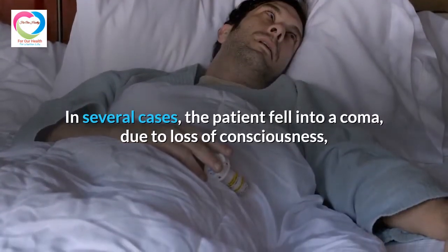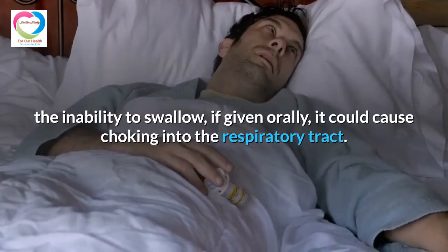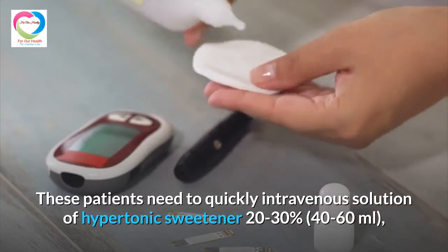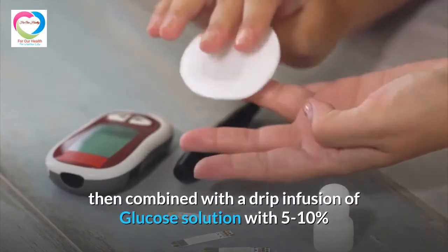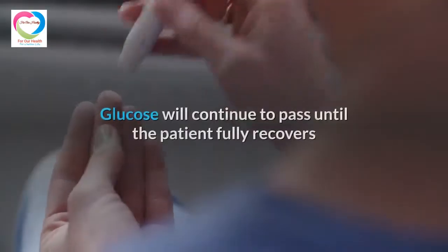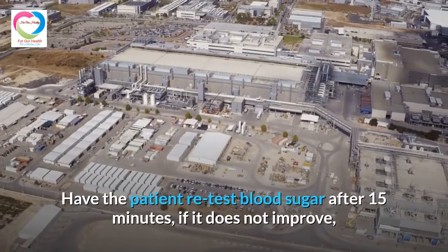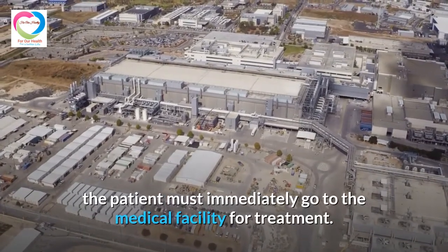In cases where the patient has fallen into a coma due to loss of consciousness and is unable to swallow, giving fluids orally could cause choking into the respiratory tract. These patients need quick intervention with a hypertonic sweetener solution of 20–30% concentration, 40–60 ml, combined with a drip infusion of glucose solution at 5–10% concentration to avoid recurrence of hypoglycemia. Glucose will continue to be administered until the patient fully recovers and is able to eat and drink independently. Blood sugar should be re-tested after 15 minutes; if there is no improvement, the patient must go to a medical facility immediately.